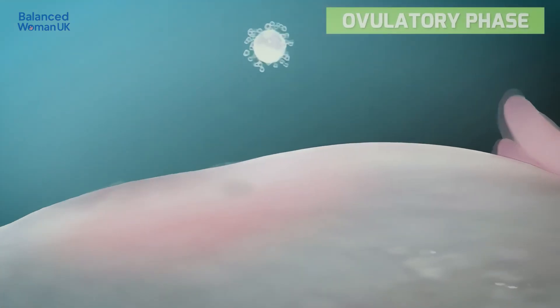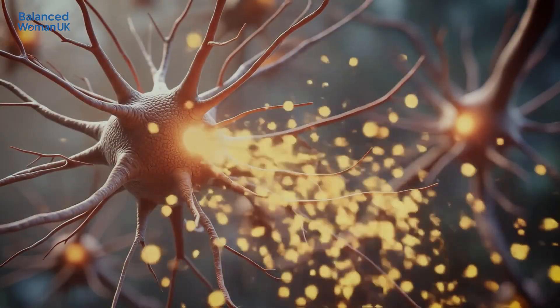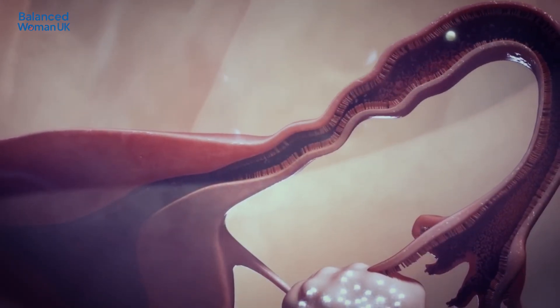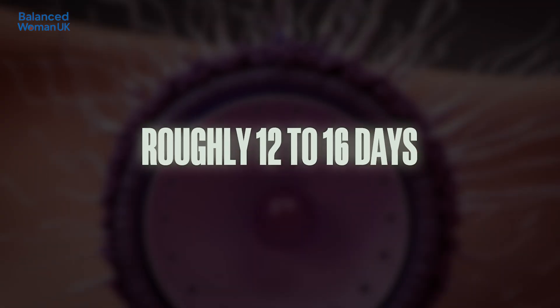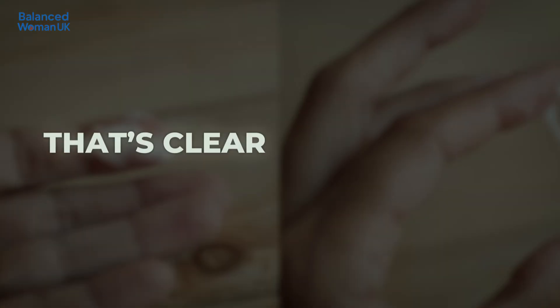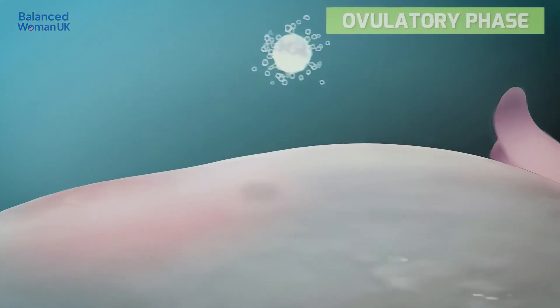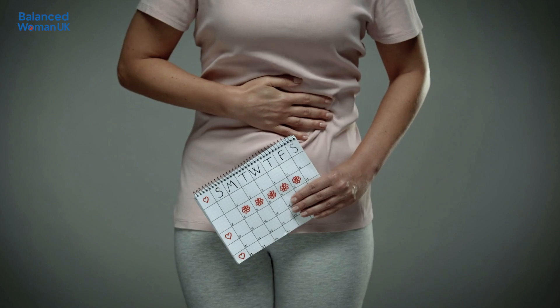Phase 3: ovulation, around day 14 — the midpoint of the cycle. A surge in luteinizing hormone triggers the release of an egg from the ovary, which then travels down the fallopian tube. According to NHS guidance, this is the phase when you're most fertile — roughly 12 to 16 days before your next period starts. Some people notice mild cramps, increased cervical mucus that's clear and stretchy, or a slight rise in body temperature. It's completely normal not to feel ovulation every month, but if your cycle is very irregular or you don't bleed at all, it's important to check in with a GP.